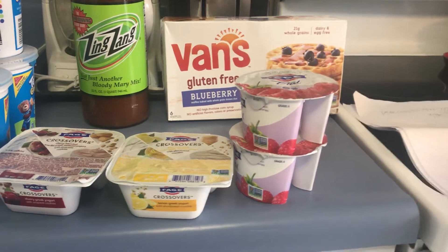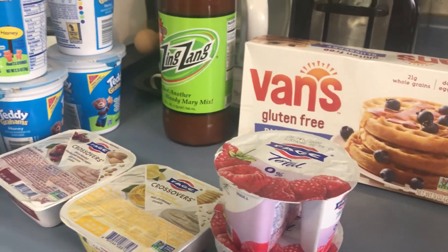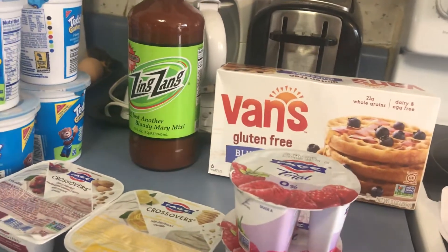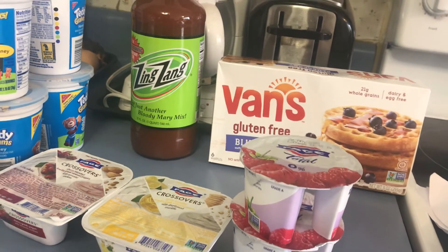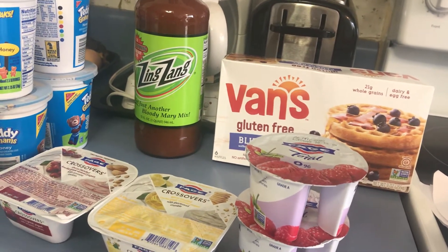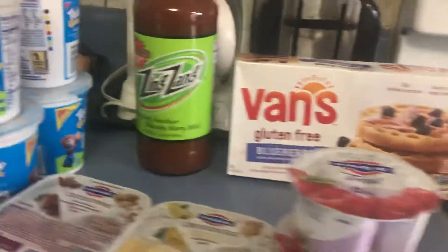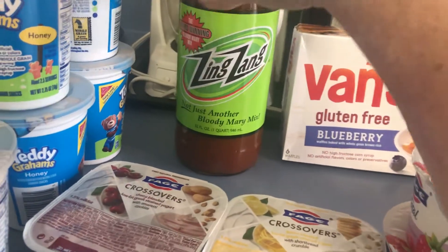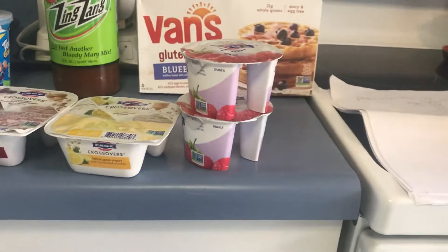This stuff is $4.49 and you get back 75 cents from ibotta, so it ends up being $3.79. If you don't drink alcohol you don't have to use it as a cocktail mixer — this makes a really good virgin cocktail. I love horseradish so I really like stuff like that.